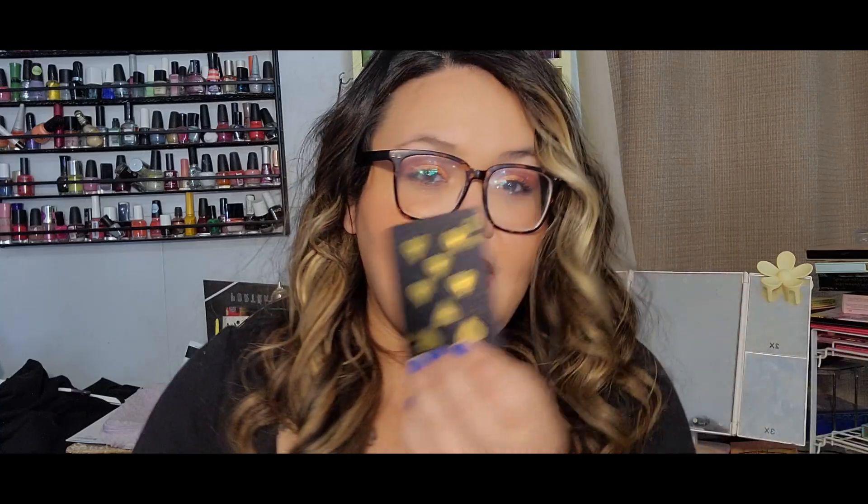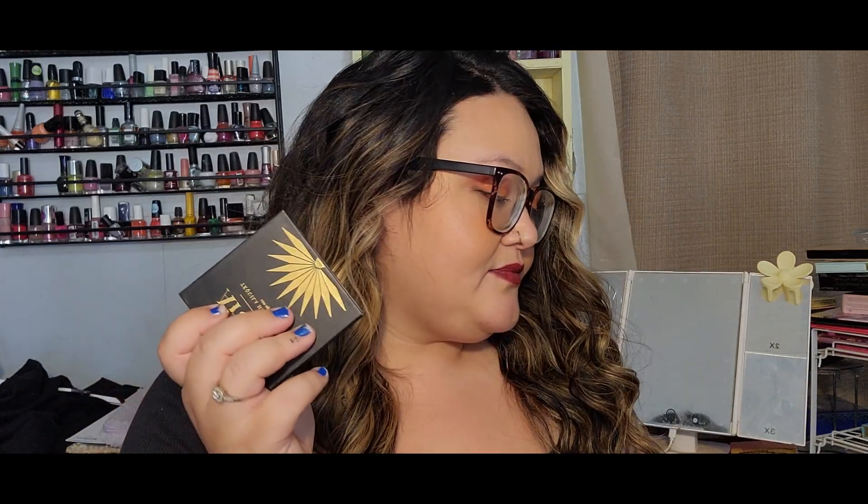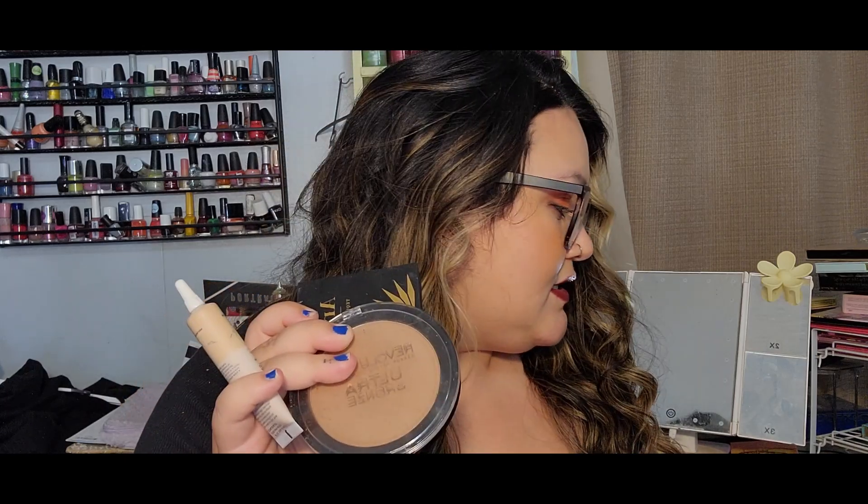My black jack is for a powder, so I picked the Revolution Ultra Bronze bronzer. I'm super close to hitting pan — you can see the grid showing through — so my goal is just to hit pan. My eight of hearts is for a highlight, and I picked the Araceli Tequila highlighter in the color Reposado. Highlighters are hard to hit pan on, but we're going to give it a try. Goal: hit pan.